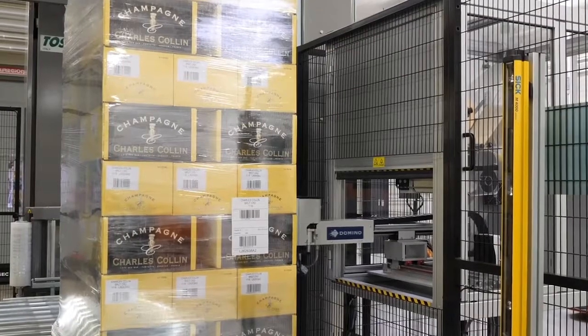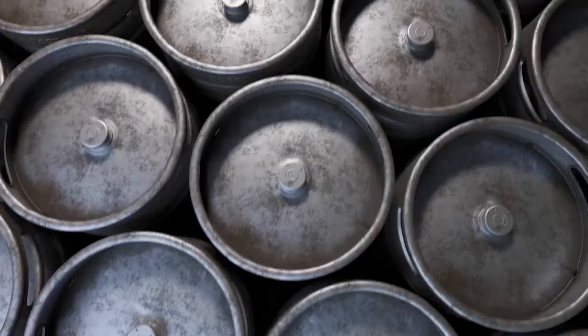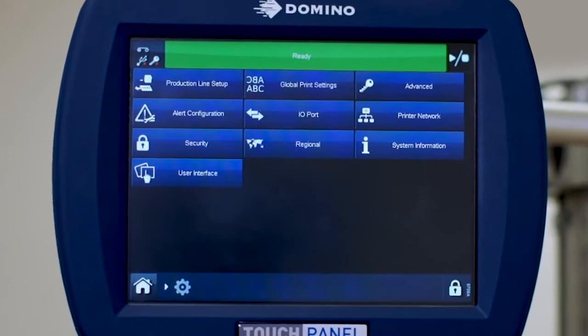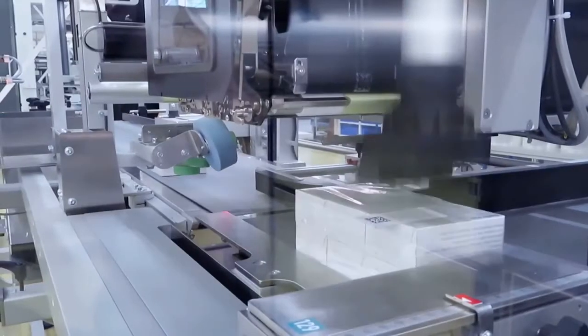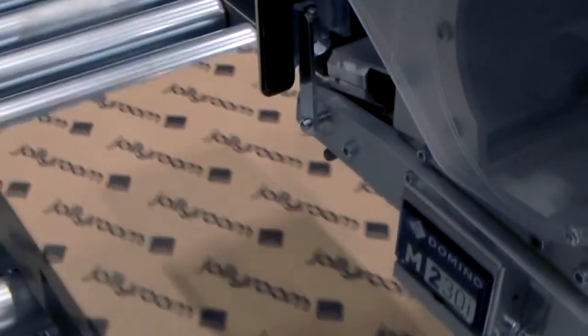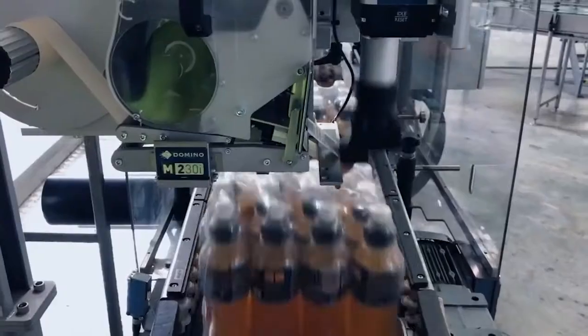Trays, shrink wrap, sacks, kegs, pallets and more. Compatible with Domino's quick design coding automation and label design software, the M230i can automate your message management, helping to eliminate human errors.